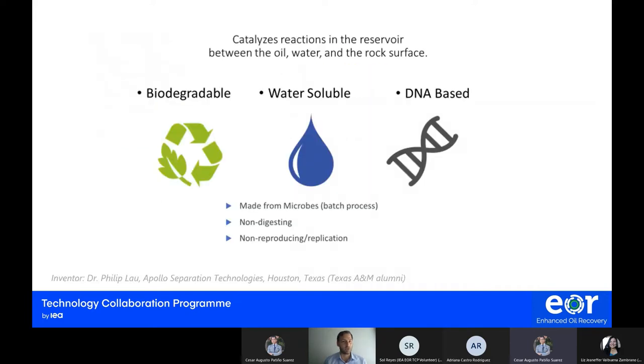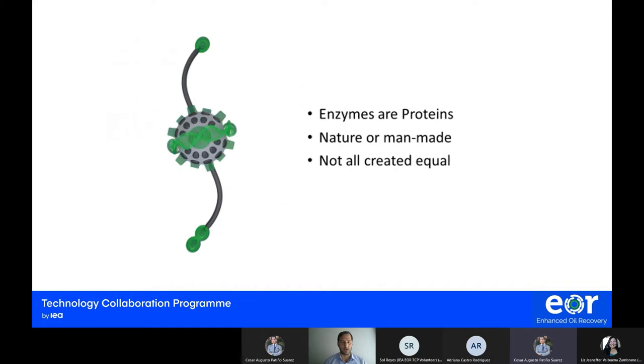Enzyme technologies are catalyzers of reactions between the reservoir rock, water, and oil. They are biodegradable, water soluble, and DNA-based. Microbes are the ones producing these enzymes. The specific enzyme I'm going to talk about was invented by Dr. Philip Lau at Apollo, a former Texas A&M alumnus. This enzyme is non-digesting and non-replicating, meaning it will not reproduce on its own. Enzymes are proteins — they can be found in nature or be man-made, but they are not all created equal.